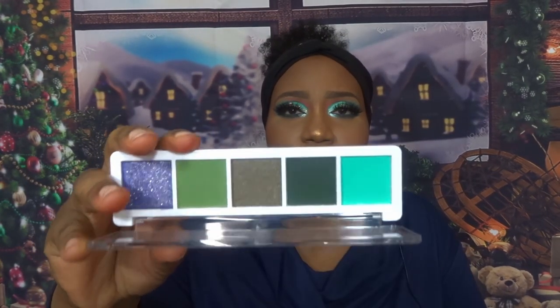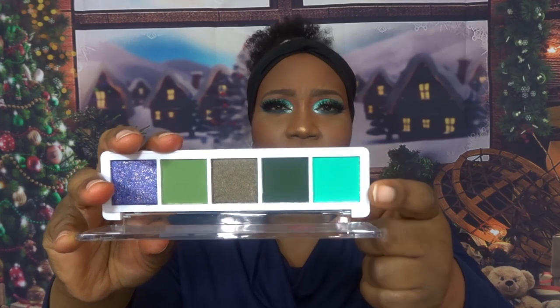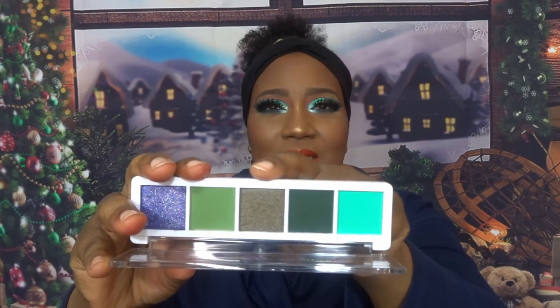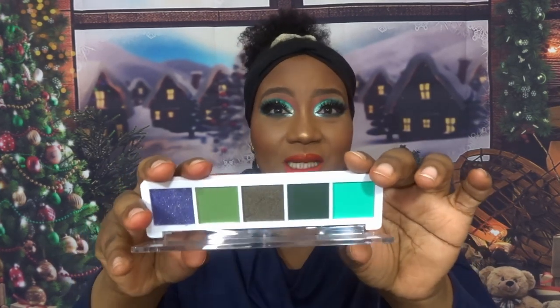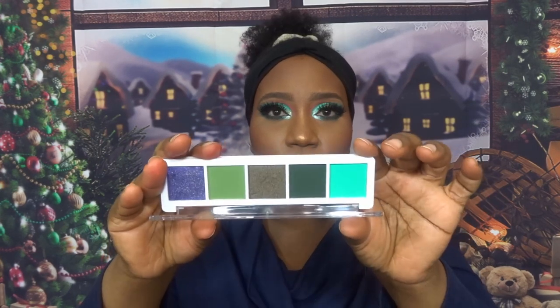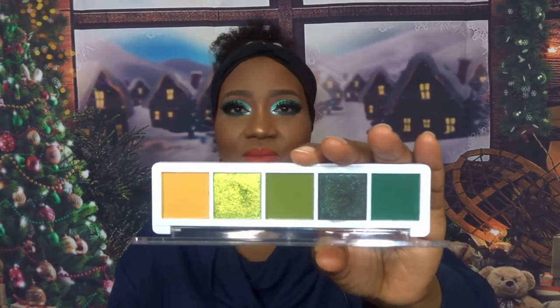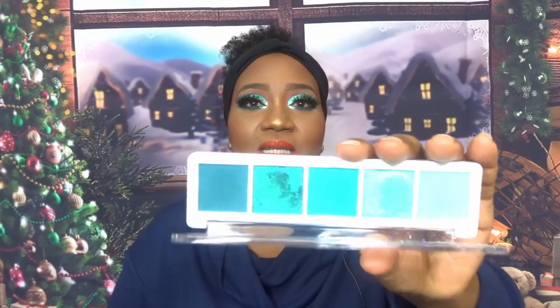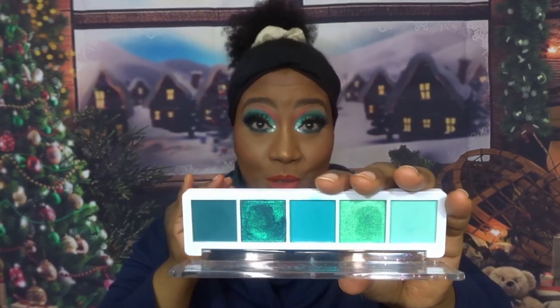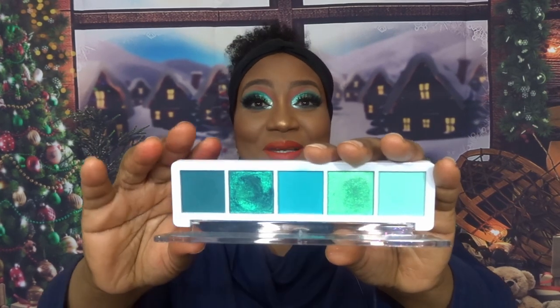I'll name each palette as I reveal it. This is Upward — the colour story is beautiful. The uniqueness of the green mixed with a purple and a grayish grungy colour, plus the greens, is really outstanding. To have five shades that tell such a beautiful colour story is remarkable. This is Friends — absolutely beautiful colour story. And this is Expression, which is one of the palettes I used today. I actually used it yesterday and saw how beautiful it was with no primer, so I used it in today's look as well.